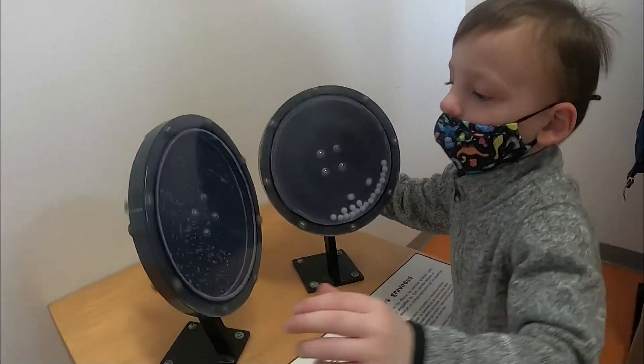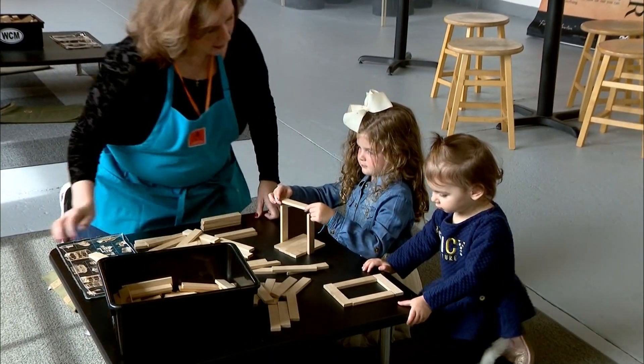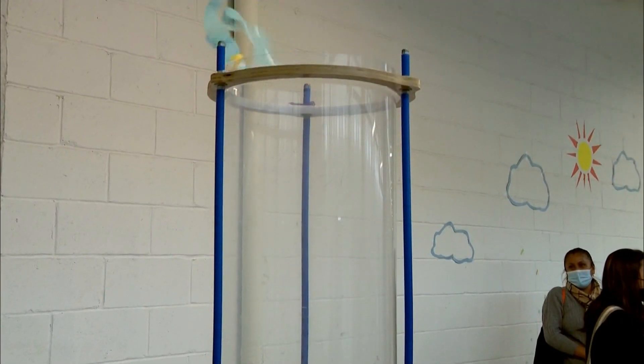The museum puts the fun into teaching — from science, technology, engineering, art, and math. Kids don't even realize they're learning while playing, like at this wind tunnel design challenge.